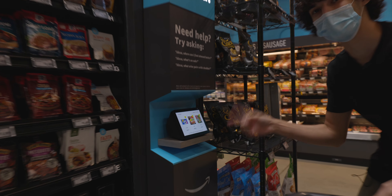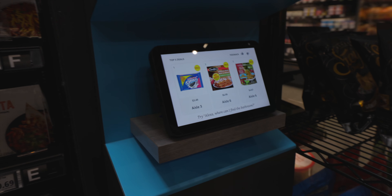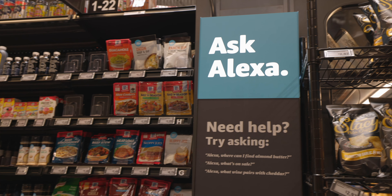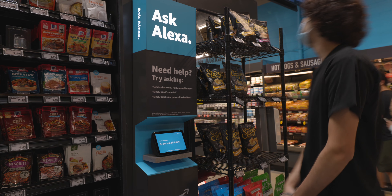Oreos are on sale, lasagna's on sale, and Tyson nuggets are on sale — that's pretty cool. We're gonna ask Alexa one more thing: 'Hey Alexa, where are the restrooms?' It says: find restrooms by the end of aisle nine at the back of the store.